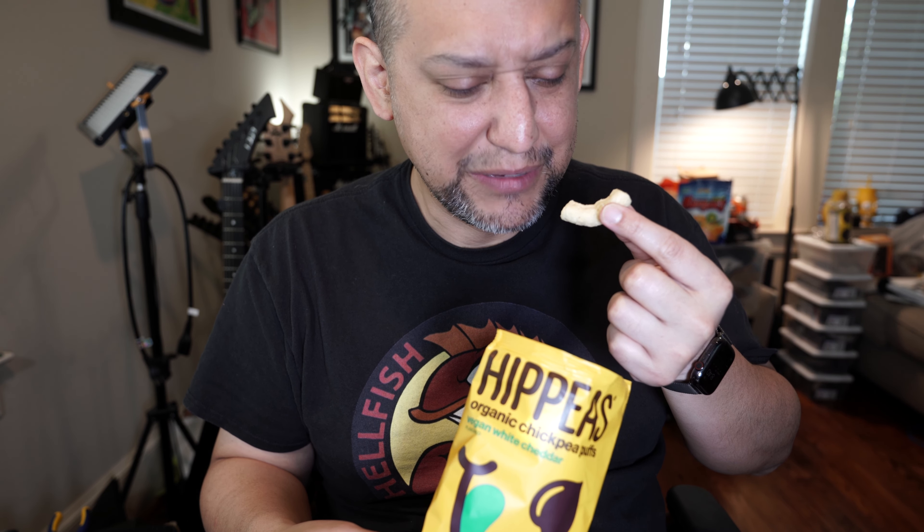I'd prefer if they weren't the puffy ones, because the puffy ones just get stuck in my teeth more. Not a problem though — flavor is good, savory.